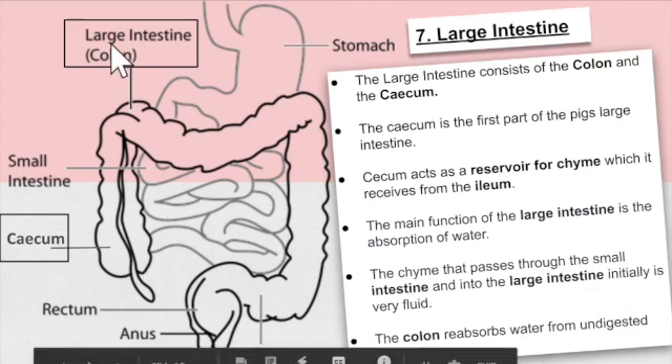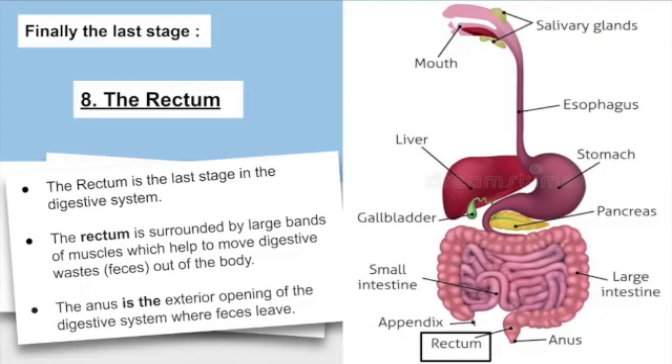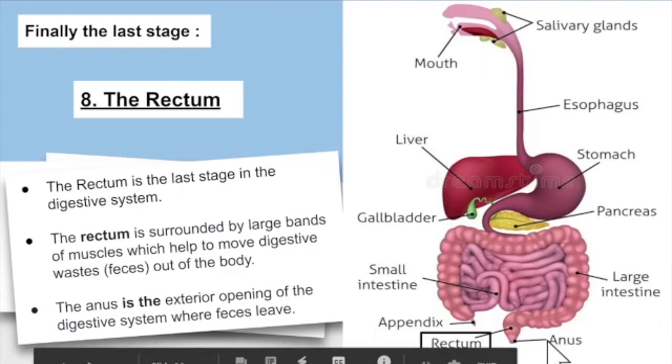And finally, the last stage of the digestive system is the rectum. The rectum is surrounded by large bands of muscle, which help to move the digestive waste — which are feces — out of the body. The anus is the exterior opening of the digestive system where the feces leave. So this is the anus and the rectum. And that's all on the pig's digestive system. Thank you.